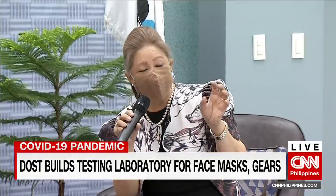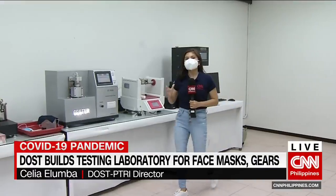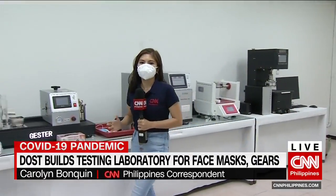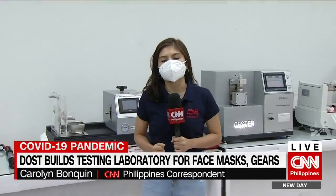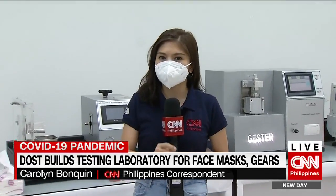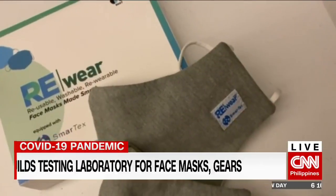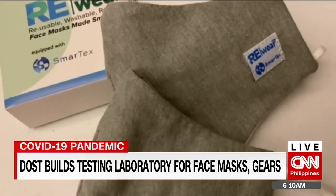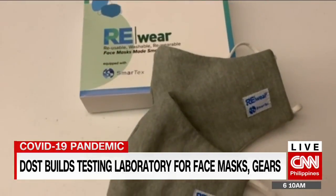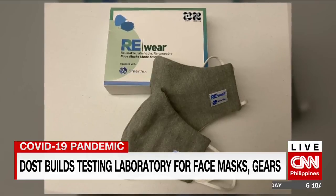Many of our manufacturers had no ability to have their products tested locally. Since the beginning of the pandemic until today, locally made masks and protective equipment are sent to facilities abroad for testing. It takes time and costs a lot of money. The DOST even had to pay laboratories abroad 220,000 pesos to test the face masks they developed, and 750,000 pesos for two sets of PPEs.